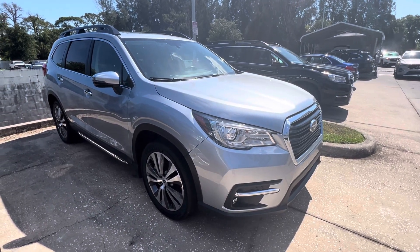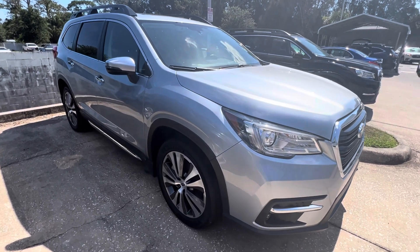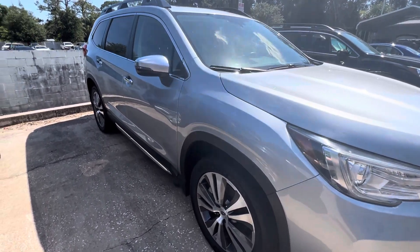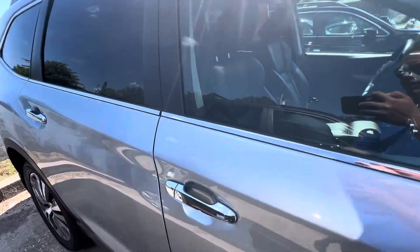Good morning, Mr. Riviera. This is Trent from Subaru Volvo in Melbourne. You were speaking to my manager, Mark, earlier. I just want to get on and give you a quick walk around of this '21 Subaru Ascent Touring.